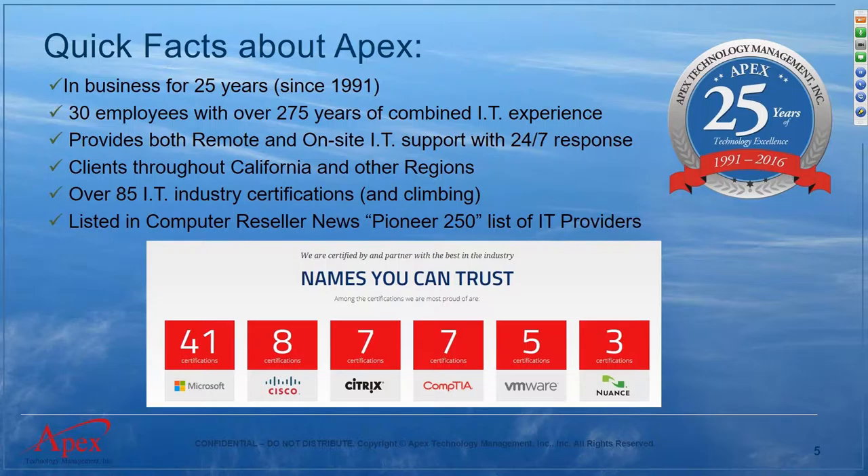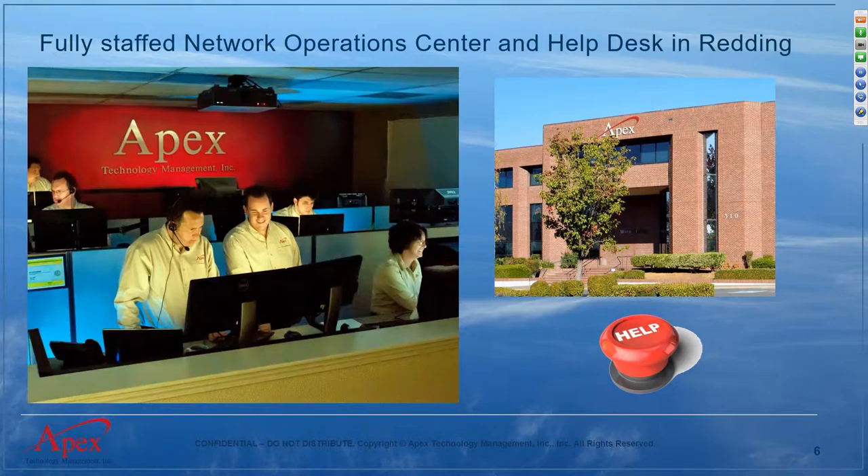You can see the industry certifications the team has — a growing number. All of our technicians are constantly being challenged to get to the next level. We have a great cross-section from Microsoft, Cisco, VMware, and all the major players in the IT space. We've been listed on the CRN Pioneer 250 and very recently named on the MSP Mentor top 501 global list at number 258 in the world.